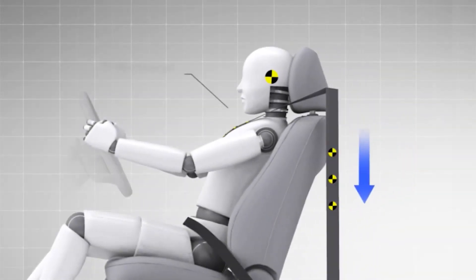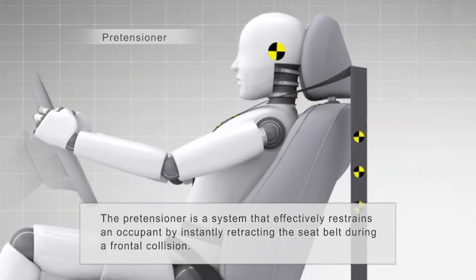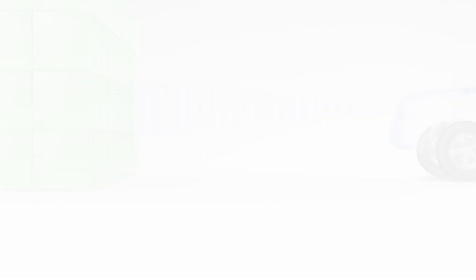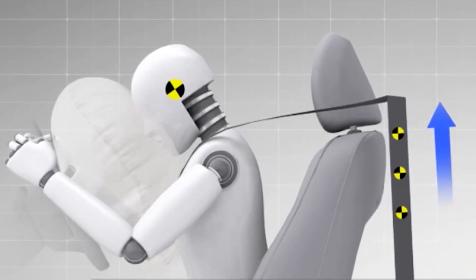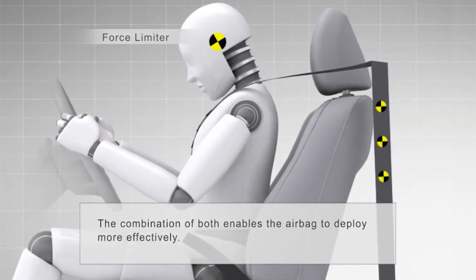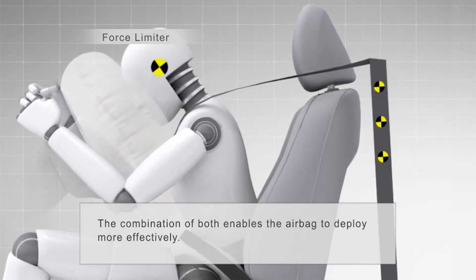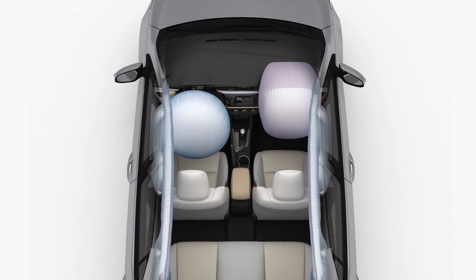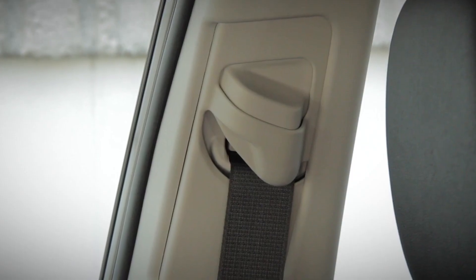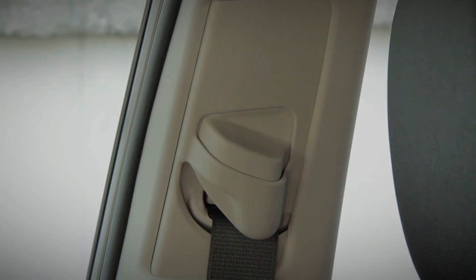Pretensioners automatically retract the seatbelt and secure the occupant instantly during severe deceleration such as that caused by a frontal collision. The aim is to control occupant movement within the cabin space while ensuring the belts are comfortable in everyday use. In a serious collision where the SRS airbag may deploy, the pretensioner activates with the airbag after a signal is received from the SRS sensor assembly. After deployment, the force limiter also comes into play as an added method of protection, reducing the load applied by the seatbelt to the occupant's chest. Combined, these systems help the front airbag deploy more effectively during a frontal collision. For vehicles equipped with adjustable height seatbelts, they should be adjusted correctly for occupants of different heights to maximize safety.